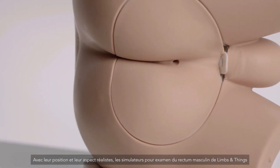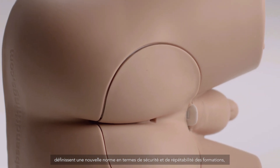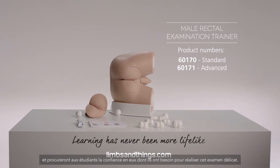With its realistic feel and positioning, the Limbs & Things Male Rectal Examination Trainers set a new standard in safe, repeatable training and will improve trainee confidence in performing this sensitive examination.